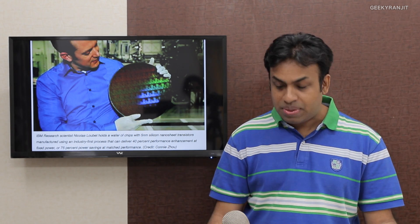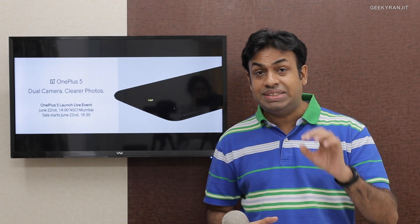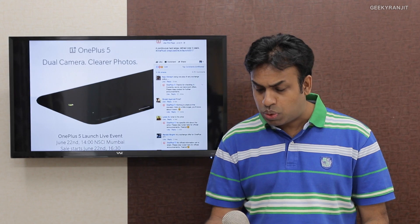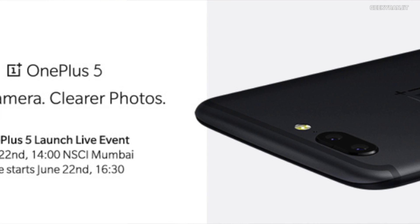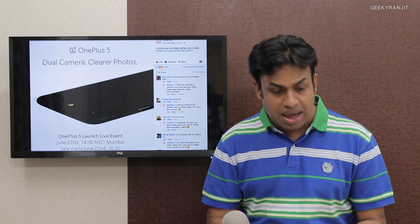Moving to the next thing — the OnePlus 5. We got an announcement from OnePlus that the OnePlus 5 would be announced in India on the 22nd. There's a snapshot from the OnePlus Facebook page giving us a glimpse of what the OnePlus 5 might look like. According to international leaks, it will launch on 20th June globally, but in India it's launching on the 22nd in Mumbai. It clearly looks like it's going to have a dual rear-facing camera.